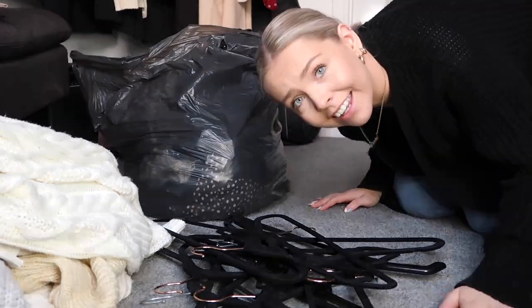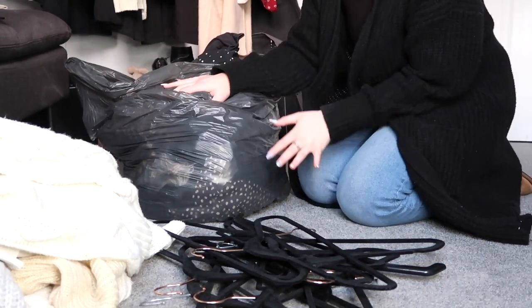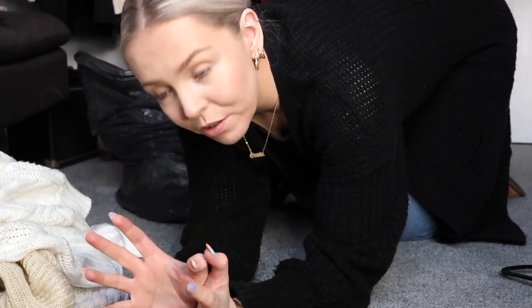Okay, we're now on the floor with this bag that's been living under my bed — it has summery clothes in and I'm gonna see what I can get out. This is a very weird angle.